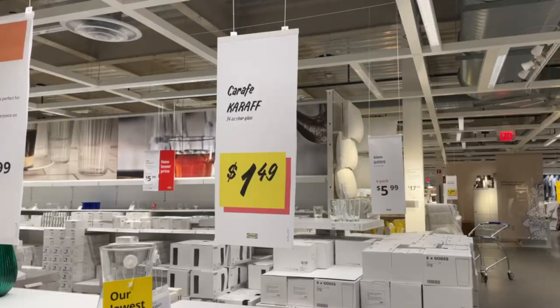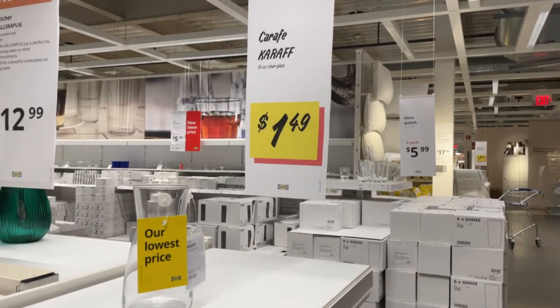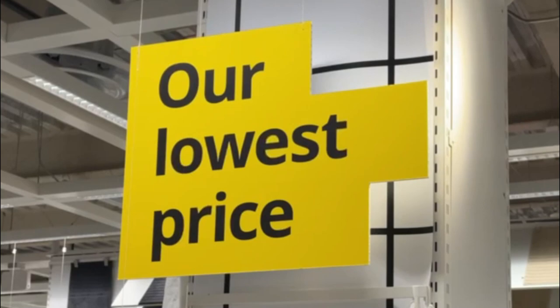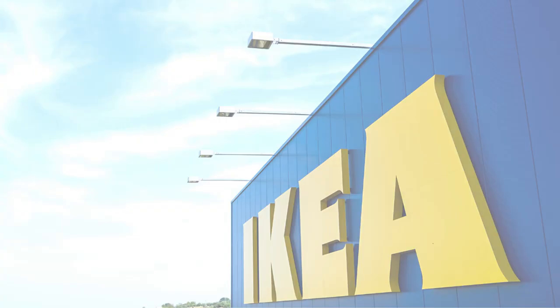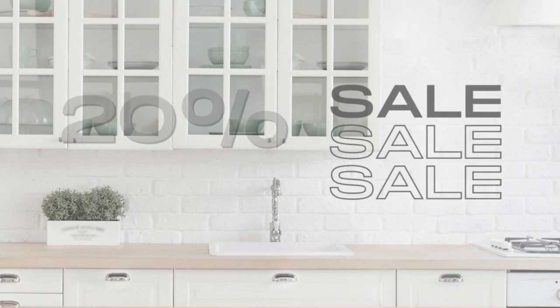If you see a sign with a little red box offset, that means it's the lowest-priced item of similar items in that section. So if you're looking for a carafe, for example, this is the cheapest carafe you'll find. They've made it really easy to spot the best deal if you're looking to save money.